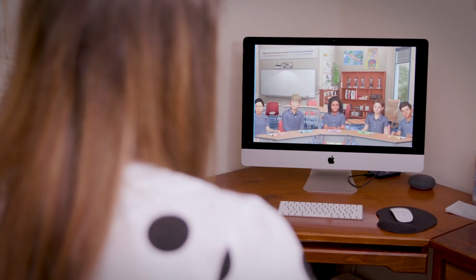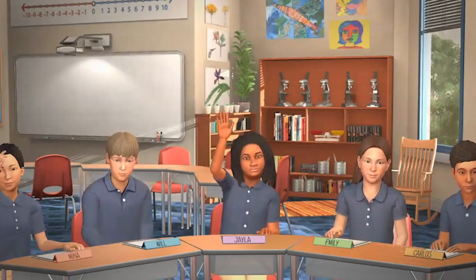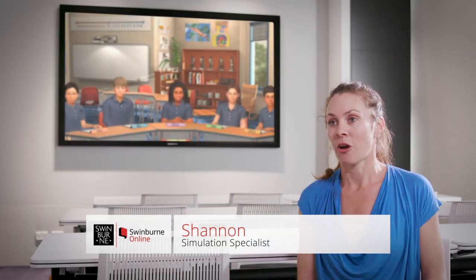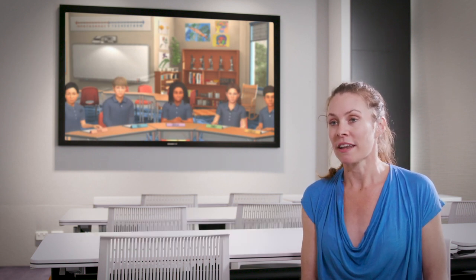We saw a real need for our pre-service teachers to be able to put their theory into practice before going into an actual live classroom, and the VR technology helps to fill that gap. My name's Shannon and I'm the simulation specialist for Swinburne Online. Our simulations are powered by Immersion, a VR software company that allows us to provide our students with the immersive experience we wanted to give them online.